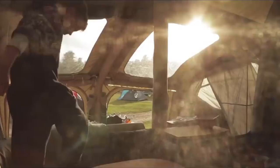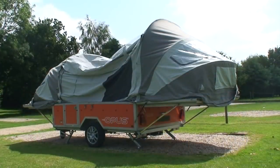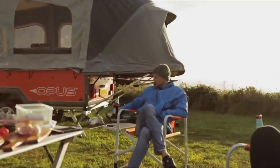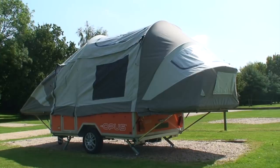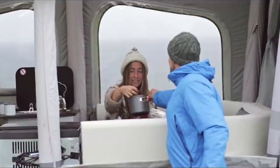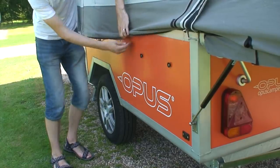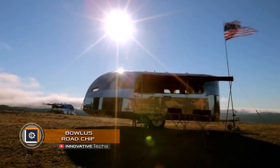Complete camper facilities include everything you need: two double beds, kitchen appliances, a refrigerator, a gas stove, and automatically folding upholstered furniture. In transport position, the Opus can serve as a loading platform for transporting camping equipment, boats, or bicycles. However, in order for the system to work automatically, $2,000 more for a programmable compressor must be added to the basic $19,000 price.